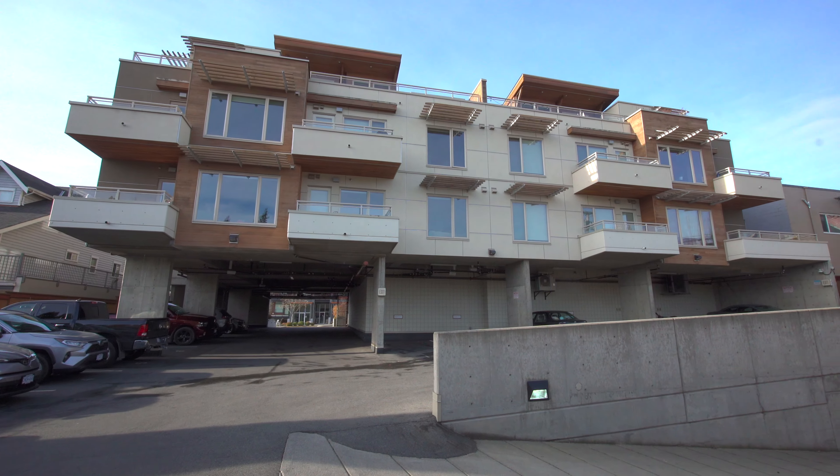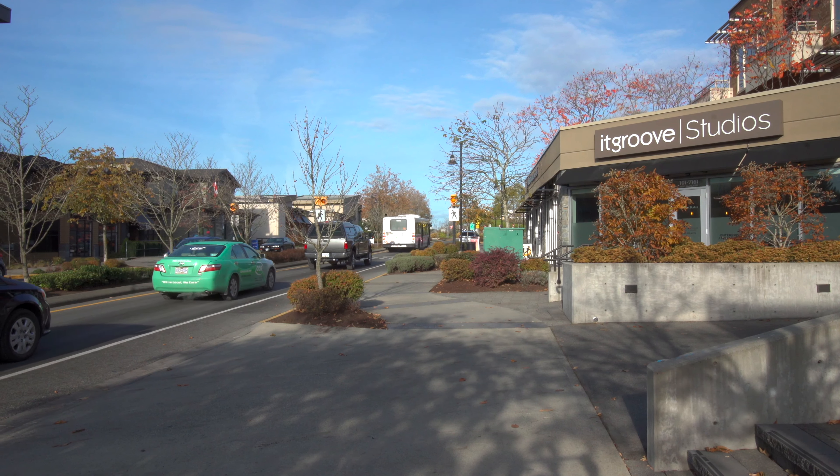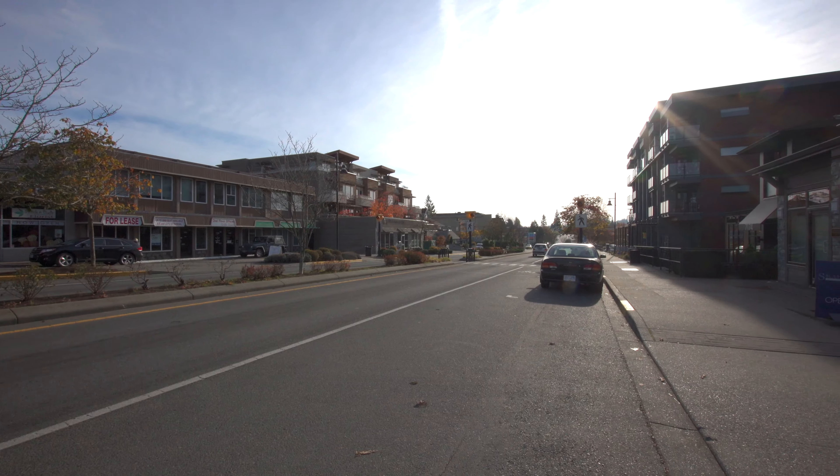A fantastic price in today's market, with bus service at your door — village living with shopping, groceries and all of the amenities of the beautiful Brentwood Bay Village.